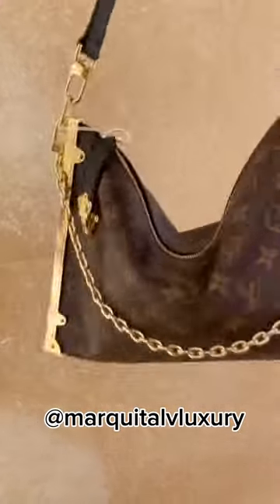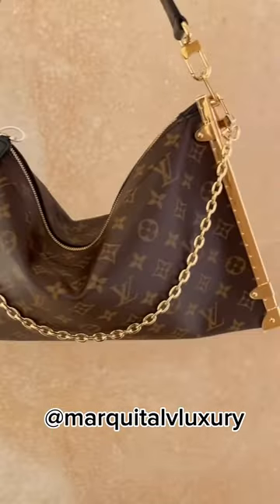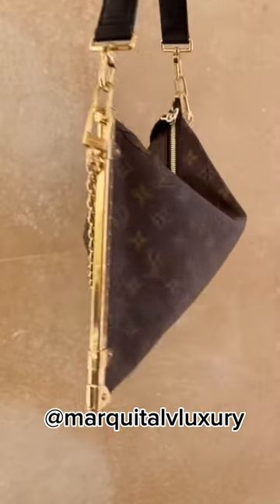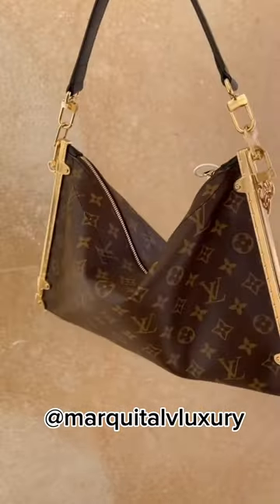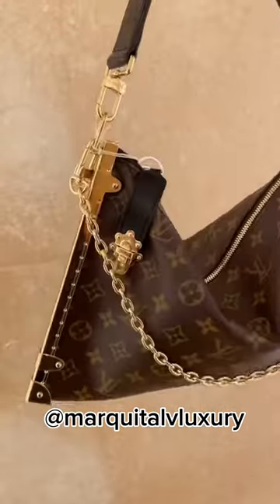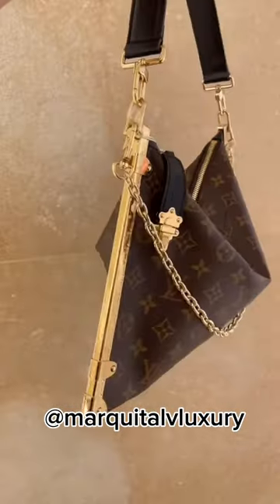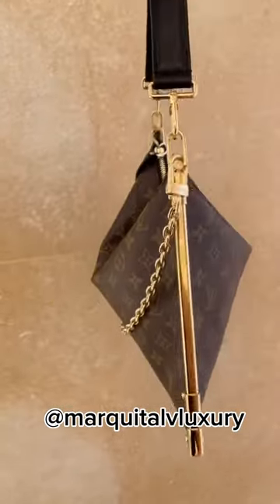I want to say this — it's not as thin as I thought it was. I was thinking never full pochette type of thin, but it's not that thin, so I am going to give the handbag that. It does have a lot more room, but it's still thin for the $4,000 price that we are paying.